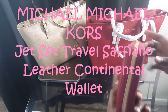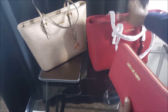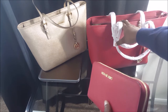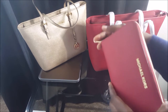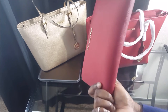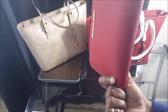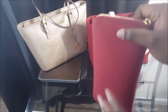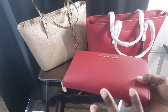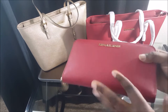I got this wallet on michaelkors.com and I think — I'm very certain — this is pretty much the biggest wallet I've ever seen for women. The guys have really big purses but they call it a wallet anyway. This is the best thing I could imagine for traveling.